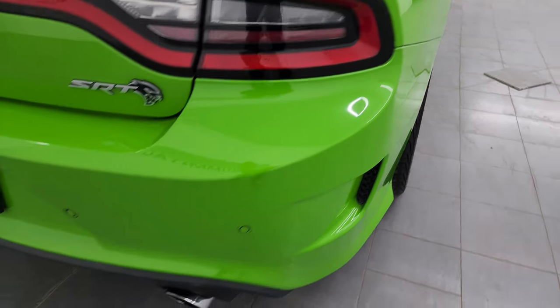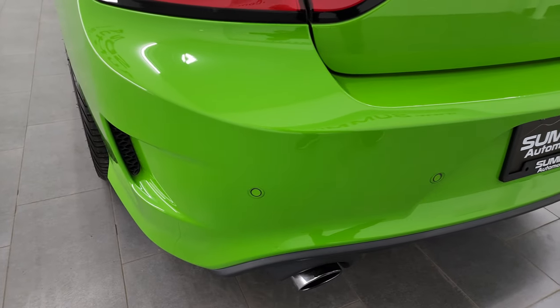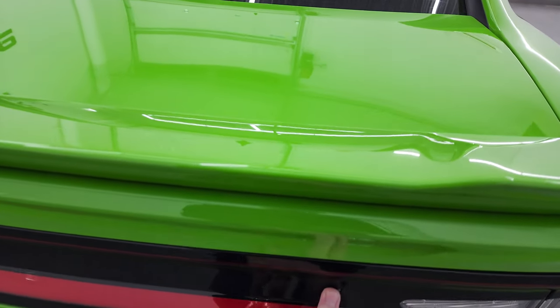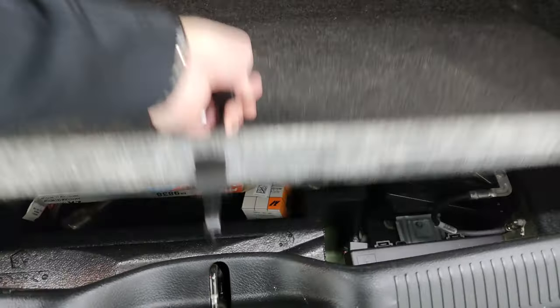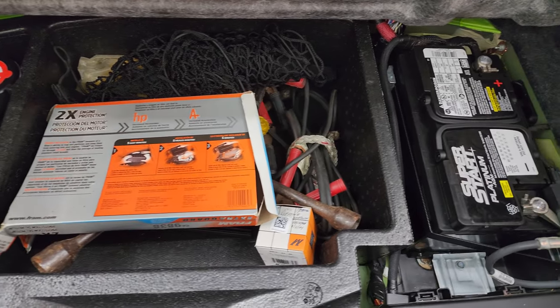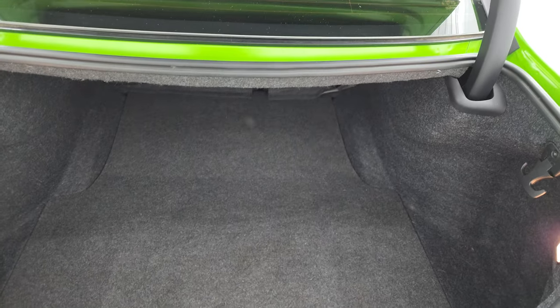Coming around to the back of the vehicle, you get the backup parking sensors and the chrome-tipped dual rear exhaust. No dents, dings, scuffs, or scrapes on the rear bumper. The trunk lid is in excellent shape — you get those LED lights. The back trunk area is very clean. It comes with a tire inflator kit, the battery is back here as well, an extra air filter, jack tools, and jumper cables — all of which come with the car.